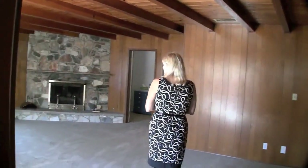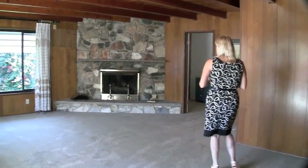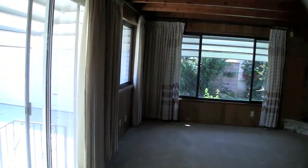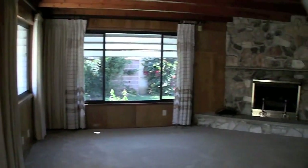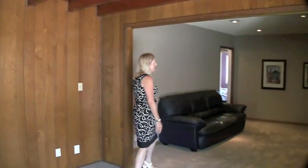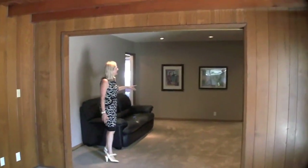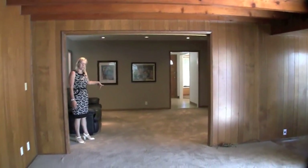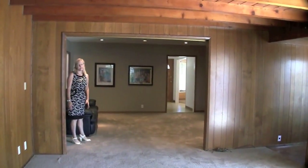We're going to come on back here and enter into the family room. The family room has a giant rock fireplace. It's light and bright with a lot of windows. Off to the left we have a large living room, so when you enter the house you can either take your guests into the dining room or bring them into the living room which opens up into the family room.